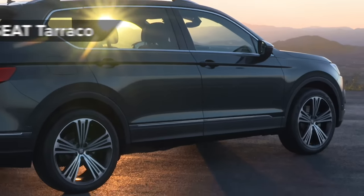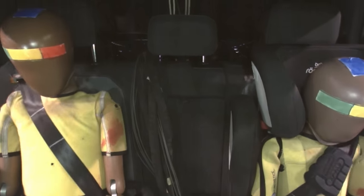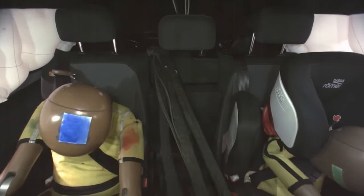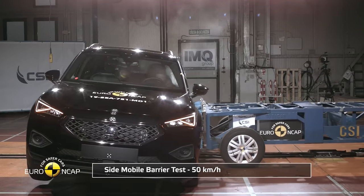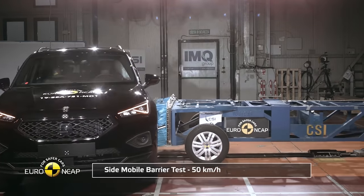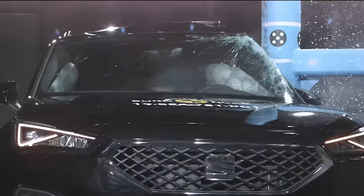The Seat Tarraco is one of the safest large SUVs on sale, getting 97% for adult protection and 84% for child in the crash tests. It's very similar to the Skoda Kodiaq, which got five stars under the 2017 test regime, which was slightly less stringent. So it's pretty impressive that the Seat gets five stars today when the tests are more strict. Well done, Seat.